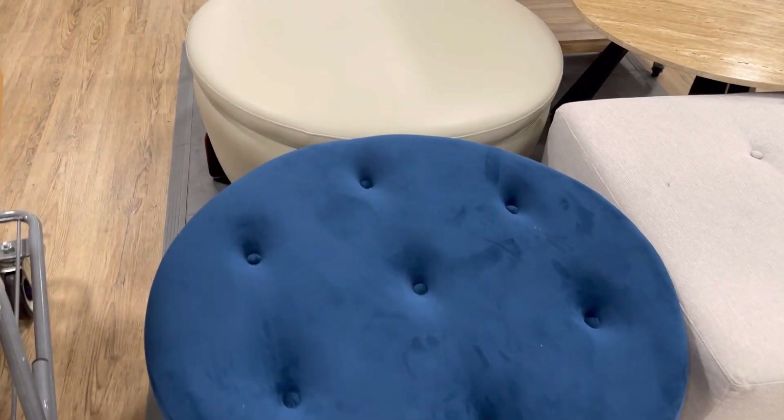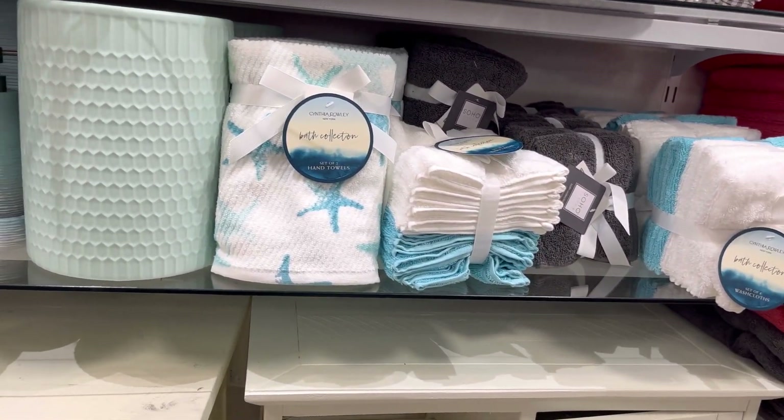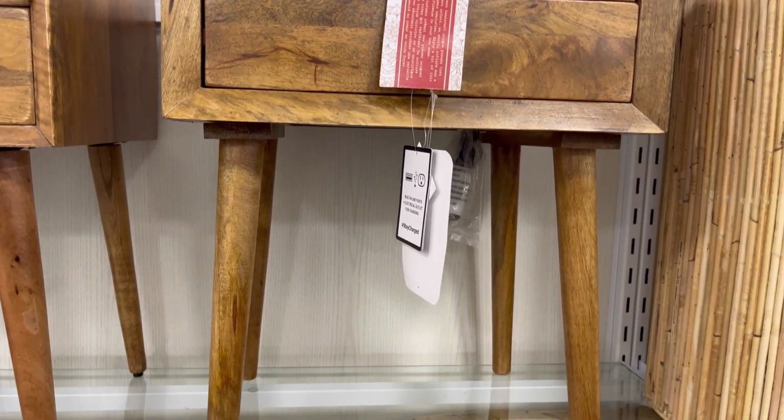The ottomans that you see here would be nice in your living room. More coastal bathroom decor — very nice. This is a nightstand for $99.99.